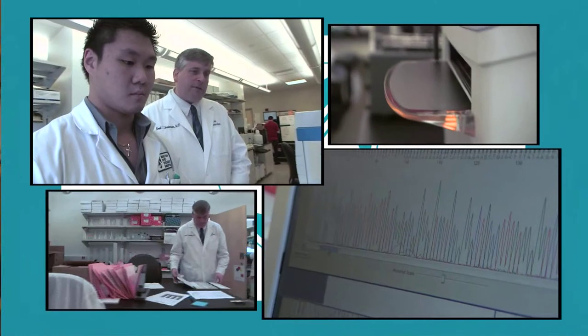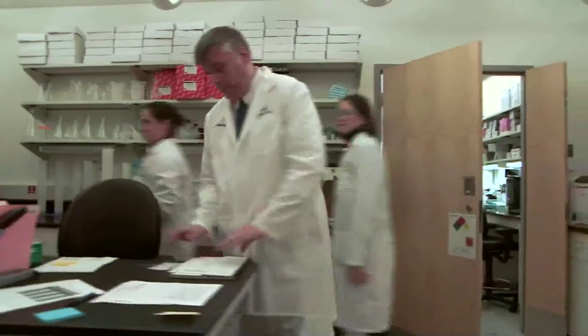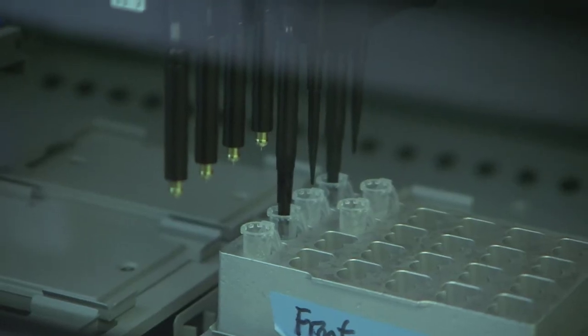Our molecular diagnostics lab is also one that has been moving the field forward. We created the Profile Project, which is a joint operation between the Brigham and the Dana-Farber Cancer Institute to prospectively test every cancer that comes through the institution for hundreds of genetic changes. In the past year and a half, we have tested over 3,500 tumors of all types. We originally began with a mass spec-based genotyping system and are now moving to next-generation sequencing, which we're validating right now.